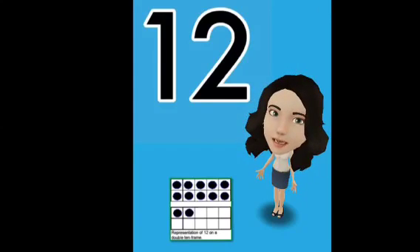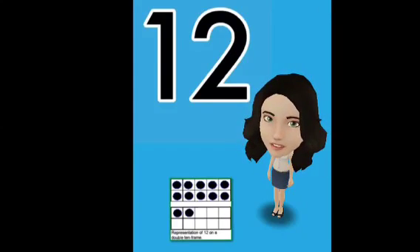When you look at your double tens frame, one of the ten frames is full. And that's the one in the number 12 — that one really means one ten. And the two is the two ones on the bottom double ten frame. So, one ten and two ones is the number 12. Looks like a one and a two.